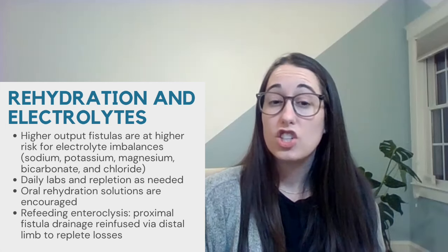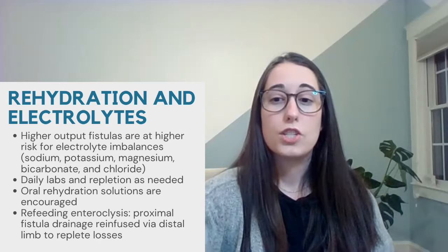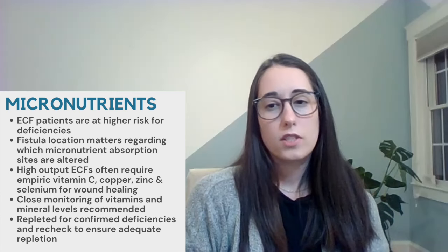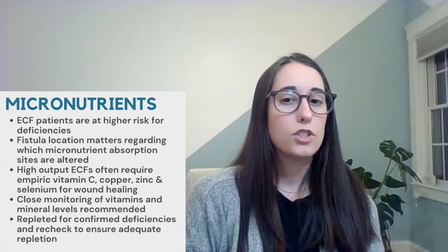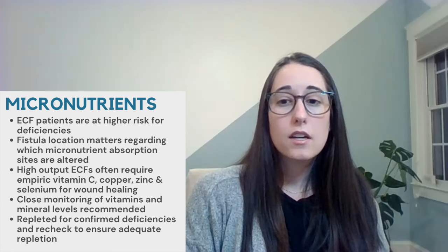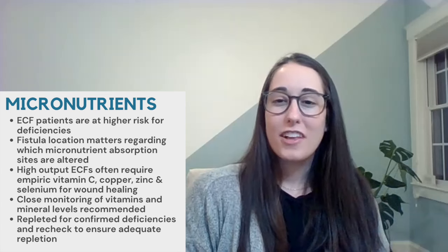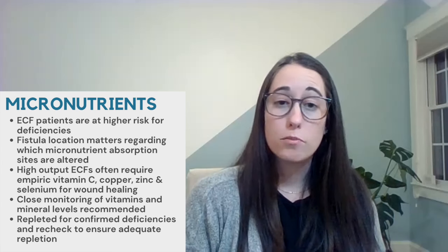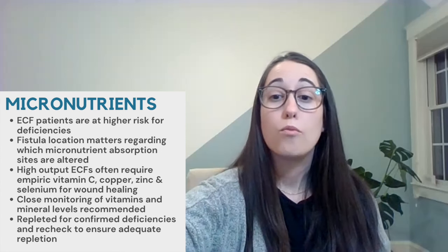With successful implementation of refeeding enteroclysis, adequate balance of fluid, electrolytes, and nutrition can be achieved, oftentimes removing the need for parenteral nutrition support. In terms of micronutrients, ECF patients are at higher risk for deficiencies, but the location of the fistula should be the focus of the specific deficiencies. The fistula location alters the site of absorption. High output ECFs often require empiric zinc, copper, selenium, and vitamin C to support wound healing. Close monitoring of vitamin and mineral levels is recommended, but most levels are affected by the acute phase response. We want to replete any confirmed deficiencies with standard repletion guidelines and recheck levels following supplementation.